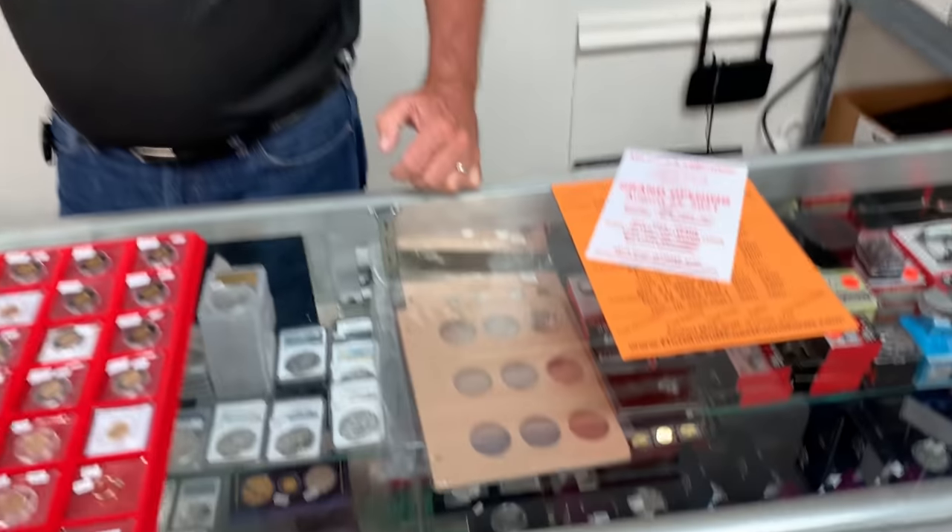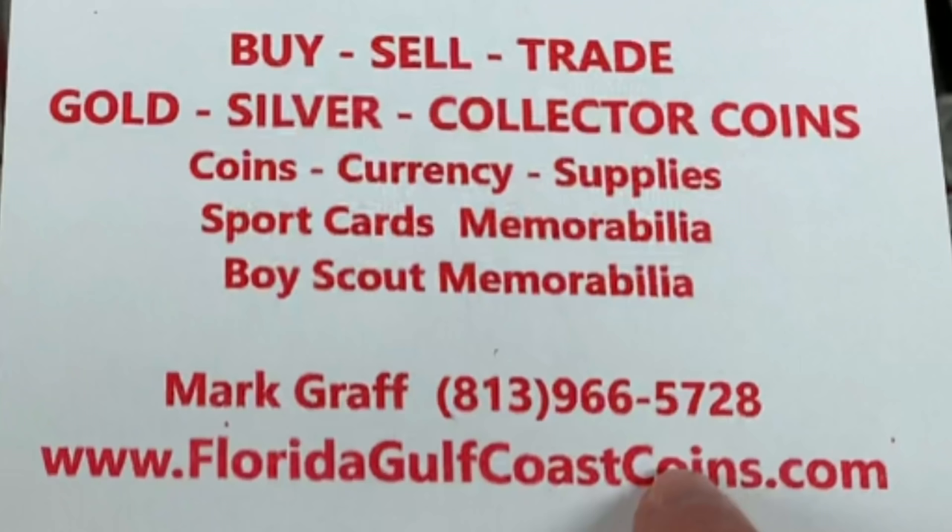Well Mark, thanks a lot for showing us your shop — greatly appreciate it. If people want to give you a call, the number is right there. Hopefully this does really well for you. You're local to me and I love having coin dealers nearby — I love going shopping for coins. Thank you so much for putting this out there for everybody to see. Thanks, Mark!